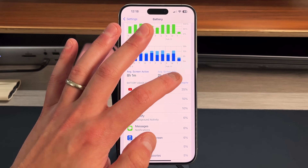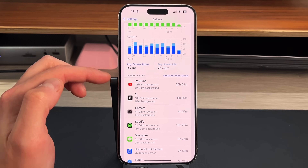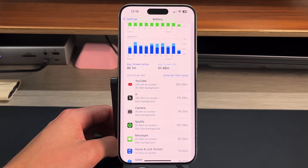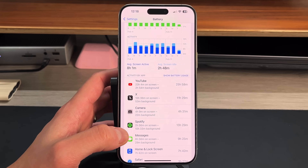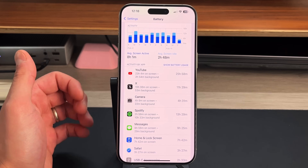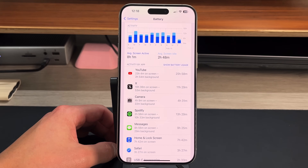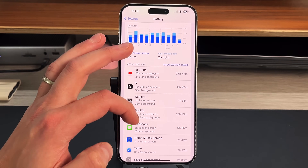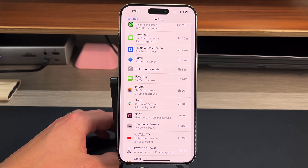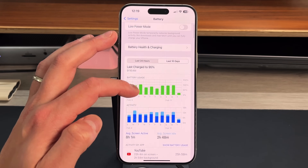From a percentage standpoint you can see which applications are taking up the most battery — YouTube takes about 25% of my battery, the Camera about 10%, Messages about 6%. If you press 'Show Activity' you get a breakdown showing on-screen and background usage. Applications using resources in the background are the ones to keep an eye on. Things like X taking up about an hour of background time adds up quickly, same with Spotify.